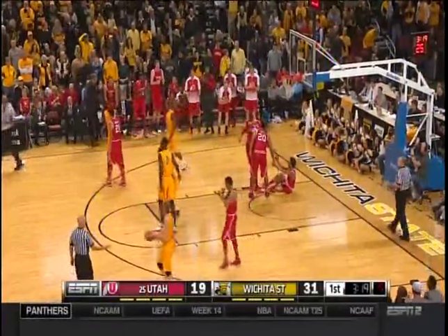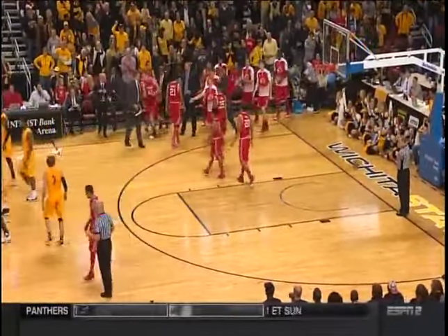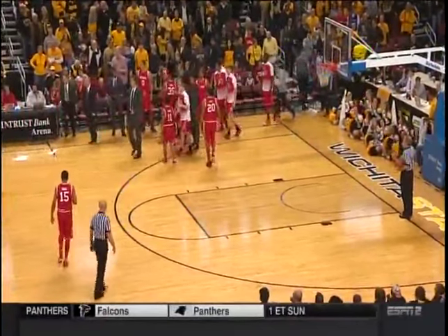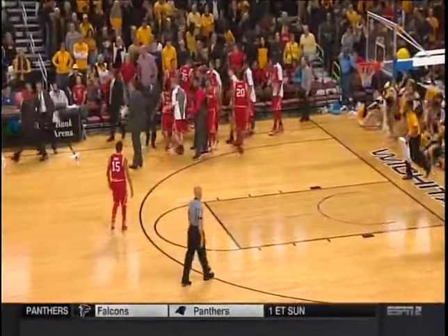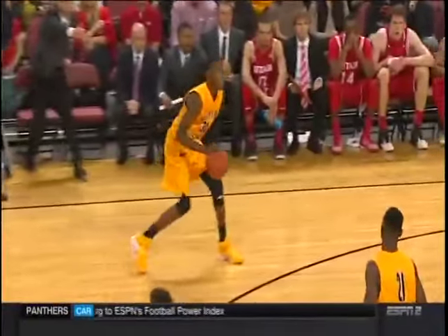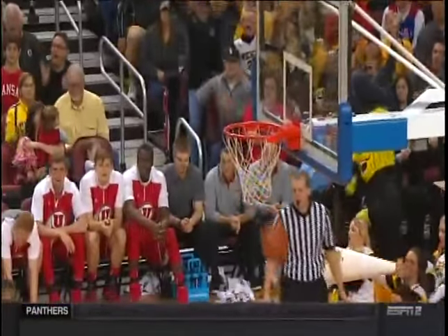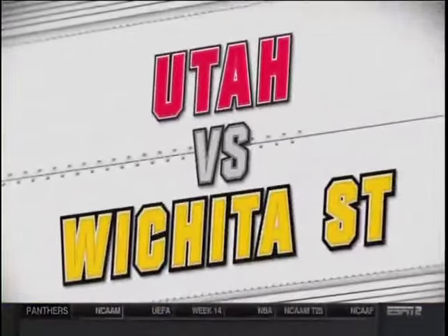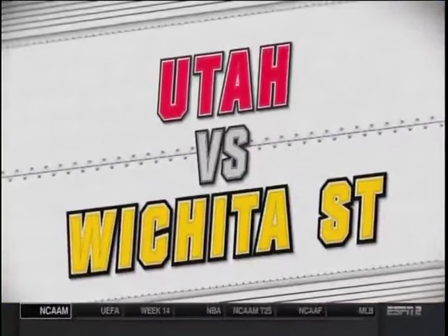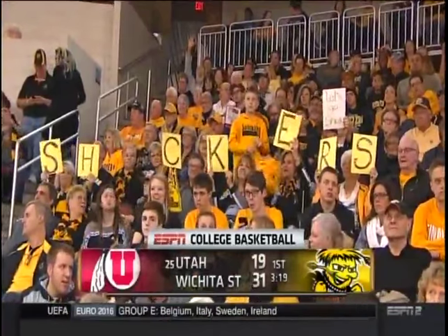An offensive foul on Fred Van Vliet — good position by the Utes. Marcus McDuffie, only a freshman, comes out of a tough neighborhood in Patterson, New Jersey — St. Anthony High School. That's how they do it in Jersey. Wichita State opening up a 31-19 lead on the 25th-ranked Utah running Utes with 3:19 to go.